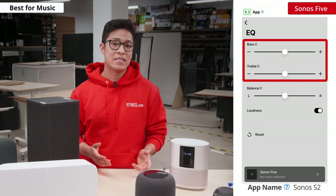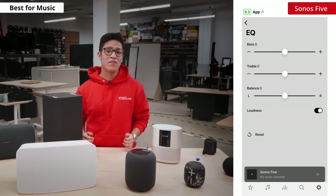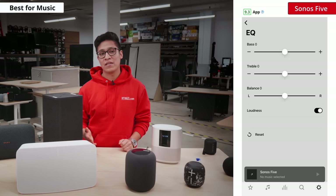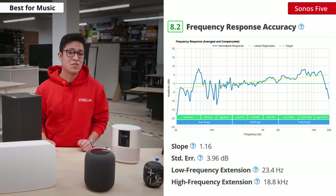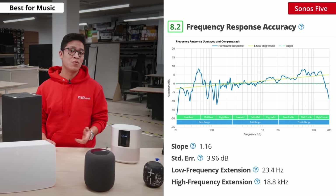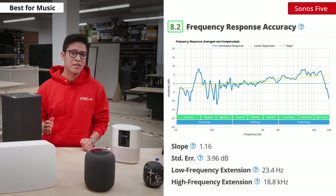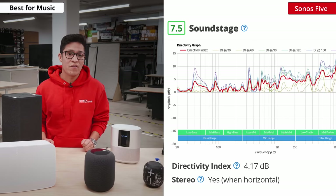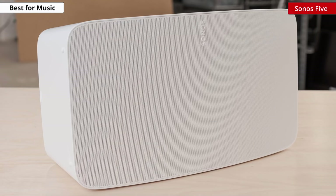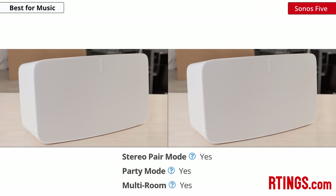In the app, you will be able to access the bass and treble sliders. For those who have an iOS device, you can calibrate the speaker to the room you place it in using the TruePlay feature by using the microphone of your phone. With this feature turned on, the sound profile is pretty neutral, though it can sound a bit bright. When used in stereo mode, the soundstage is quite good, which should be suitable for a lot of different music genres. If one Sonos 5 is not enough for you, you can also pair it with other Sonos speakers to create a stereo pair, amplify your music across a large room for a party, or use multi-room to play multiple speakers across multiple rooms in your home.